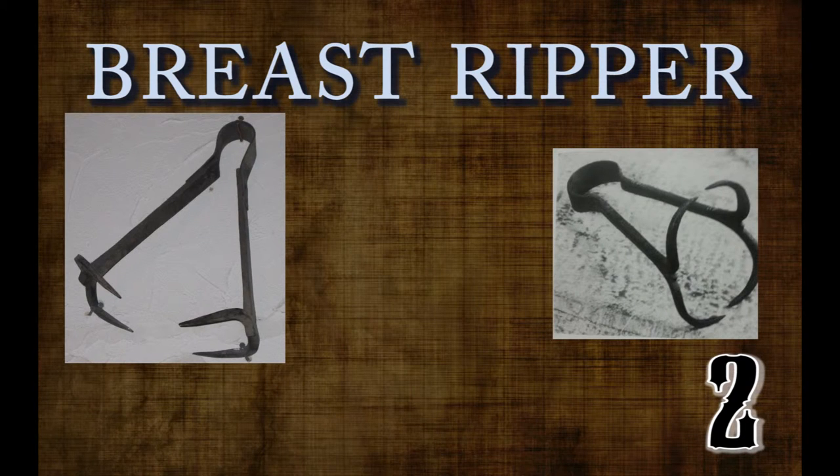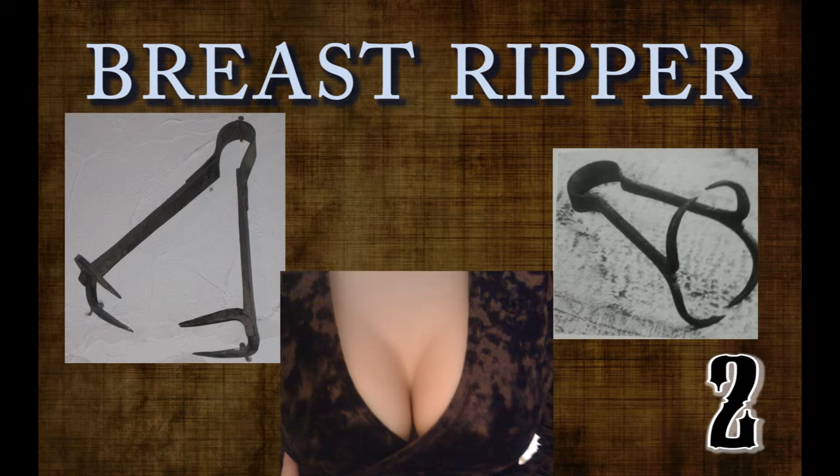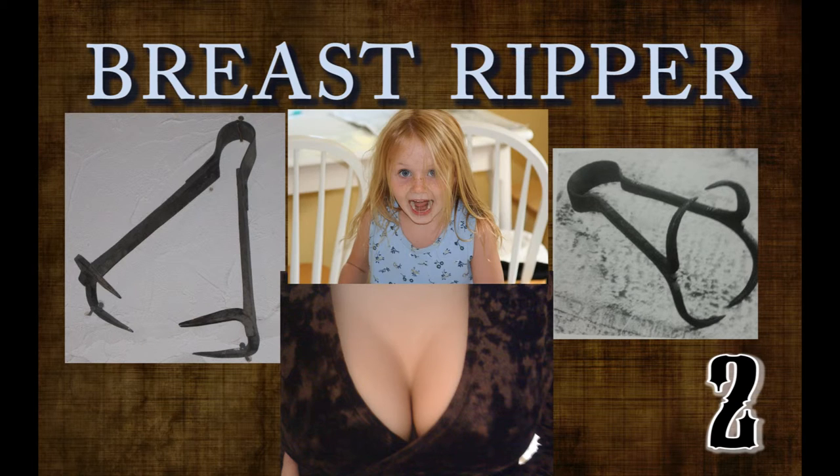Number two: the breast ripper, also known as an iron spider. This nasty device was usually heated and used to slowly puncture and rip the breasts from women who had been accused of any number of crimes, such as adultery, heresy, and even witchcraft. This torture was usually performed in front of the woman's family, often splattering blood onto her children. If the victim survived this form of medieval mastectomy, they would be disfigured for the rest of their life.